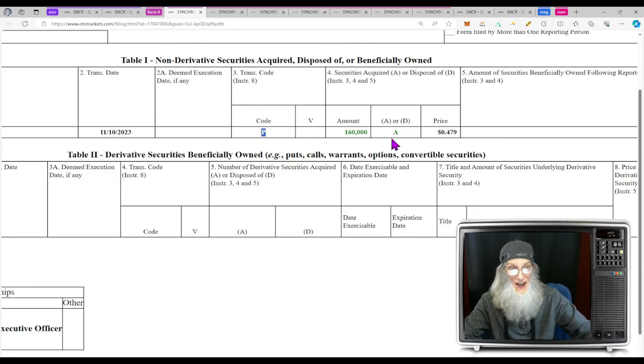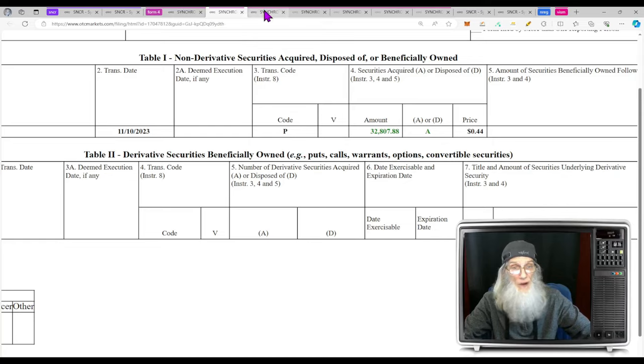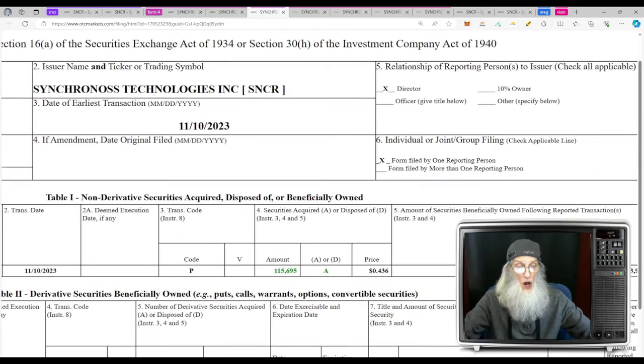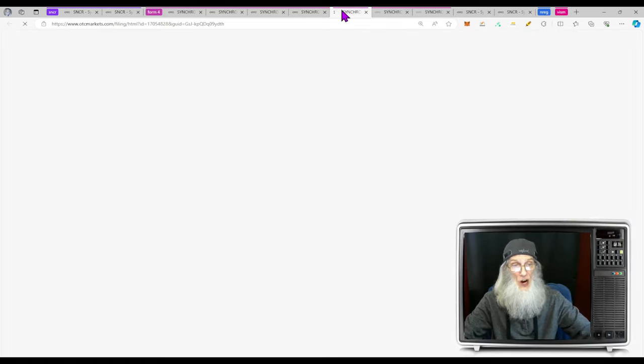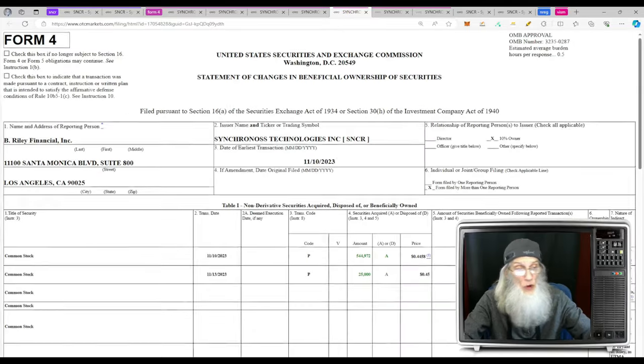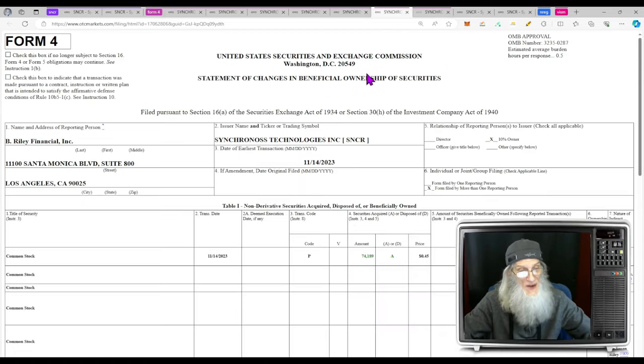The CEO bought 160,000 shares at 47 cents. A director bought 32,000 shares at 44 cents. Another director bought 115,000 shares. The CFO bought another 50,000 shares. A 10 percent owner made two purchases on November 10th and 13th — 544,000 shares and 25,000 shares. Then 74,000 shares from another 10 percent owner, and a director with 17,000 and 7,000. Adding it all up — just under a million shares bought by insiders in the last 10 to 12 days.